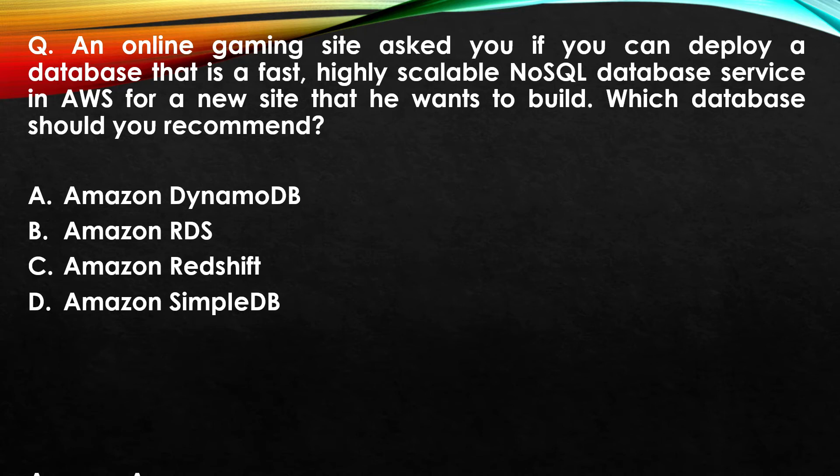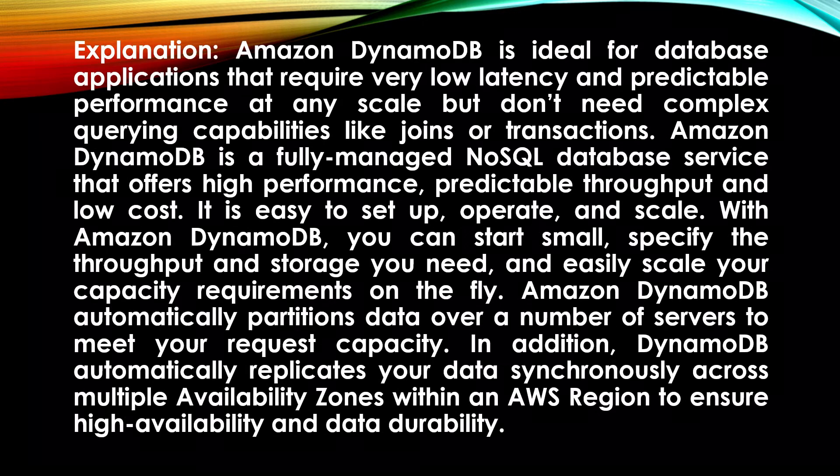The correct answer is Option A, Amazon DynamoDB. Explanation: Amazon DynamoDB is ideal for database applications that require very low latency and predictable performance at any scale, but don't need complex querying capabilities like joins or transactions. Amazon DynamoDB is a fully managed NoSQL database service that offers high performance, predictable throughput, and low cost.